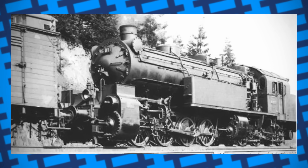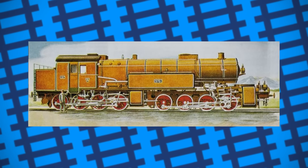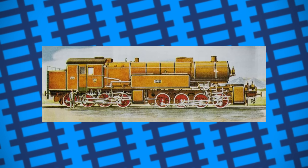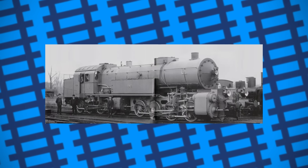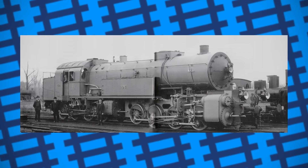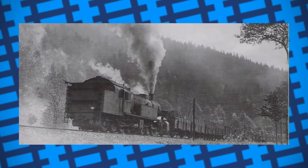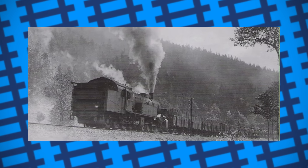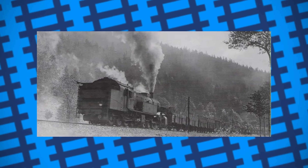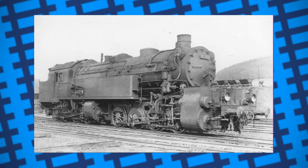Tragically, none were preserved. While not the biggest engines in the world, the Bavarian GTs were still very impressive machines. Their dominating size, overwhelming power, and ability to scale mountain grades was something rarely seen in Europe. And while they weren't all perfect, they still managed to do their duties easily and then some. Just goes to show you don't always need anything complicated to get a tough job done — sometimes all you need is just a few big boys.